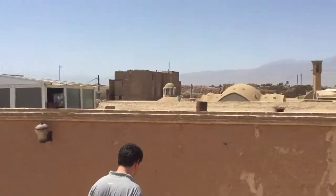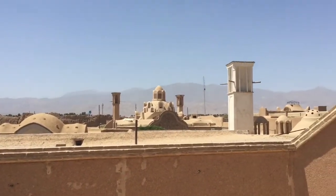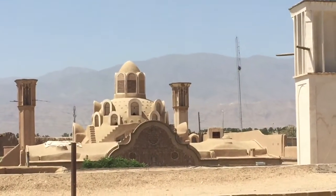It's fantastic and beautiful up here. You can see the roof of the house we just visited over there, and a wind catcher on the top.